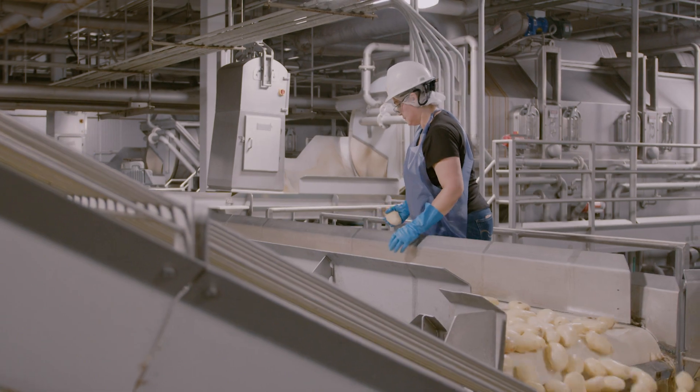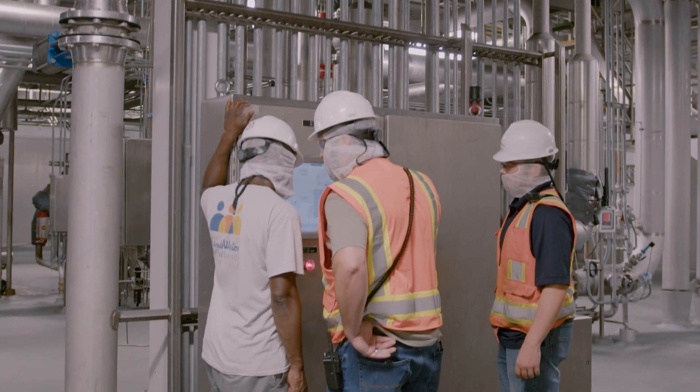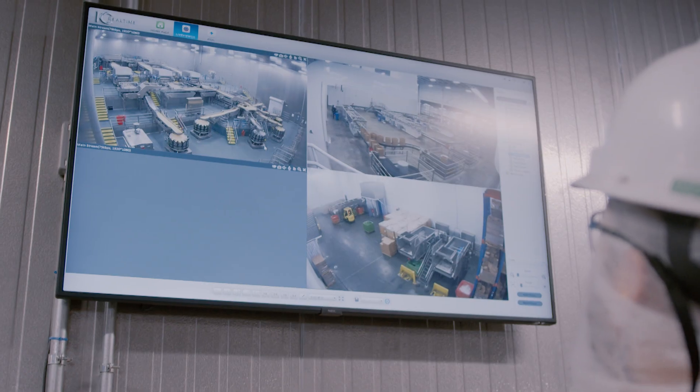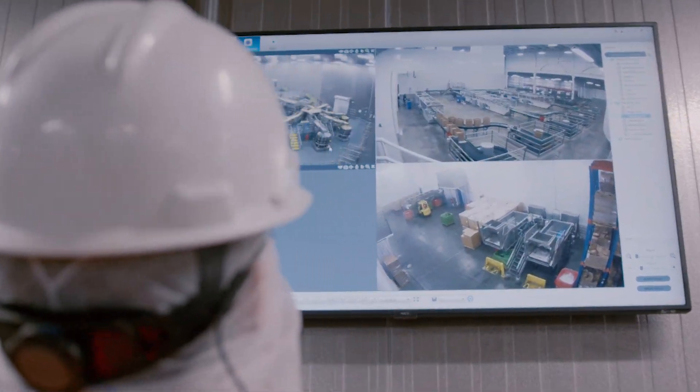repairing all of the packaging, processing, and anything electrical driven in the plant. I've been with the company for about 10 years now. I was in a maintenance position before I got into the electrical department. I was able to get into the electrical department by taking advantage of an apprenticeship that the company offers.